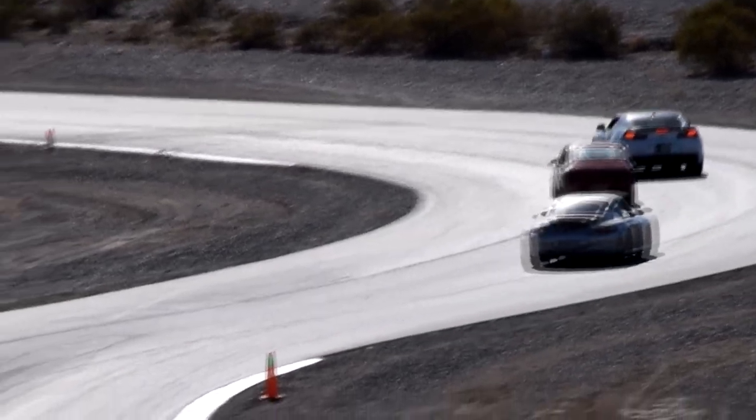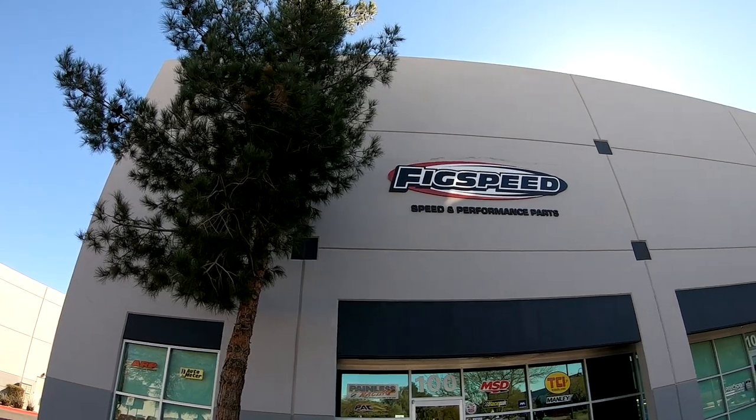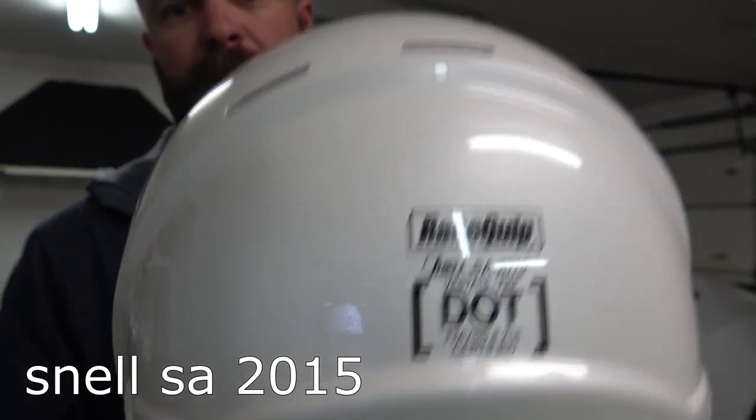When I got home, I started doing some research and wanted to know the real difference between just Snell and Snell SA. I ended up going to a place called Big Speed out in Henderson, Nevada. They carry a line of helmets called Racequip. This helmet retails for right around $350 to $370, and it does in fact have the Snell SA rating of 2015, so it fits the requirements for the PCA.